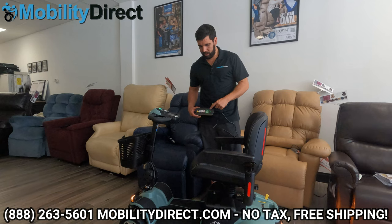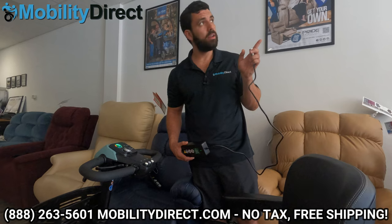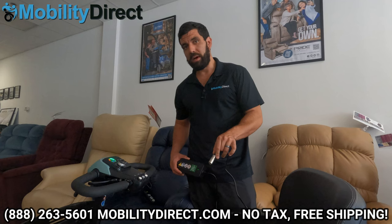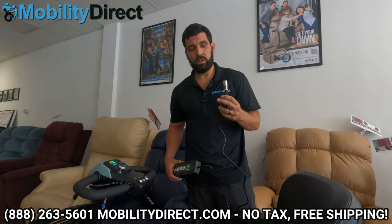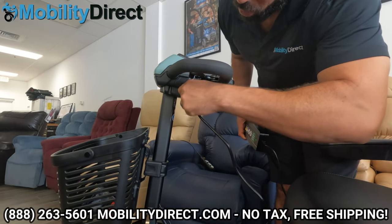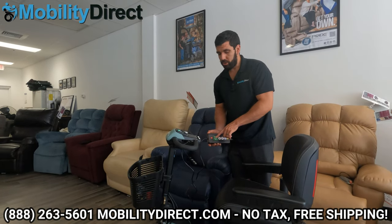Here's the charger — it's a four-amp lithium charger. You do need to follow instructions upon the initial setup when you first open the box — we do have an unboxing video, just click the link in the description. When you first get it, charge it by plugging the barrel connector into the battery box and then plugging the wall cable into the wall outlet. Once it's been broken in, you can plug the charging port directly into the port up high. Once you plug it in, this light turns red — that means it's charging. When it's fully charged, this light turns green.